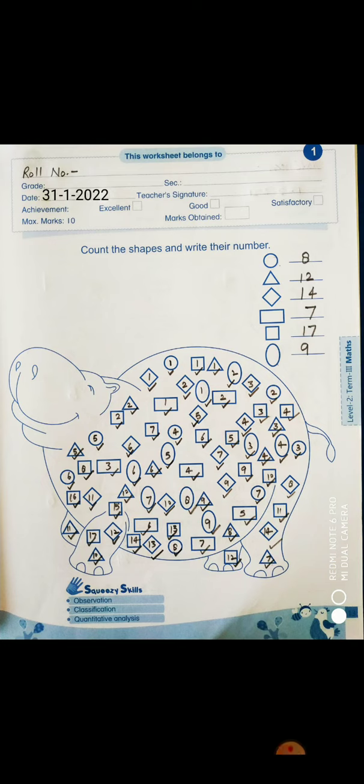We have completed the work of maths in worksheet 1 and 2. Now it's time to open activity worksheet term 3 for maths only. Open the first worksheet of maths, which is given on page number 13.